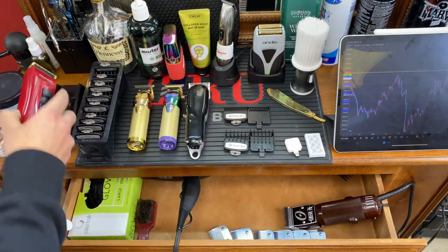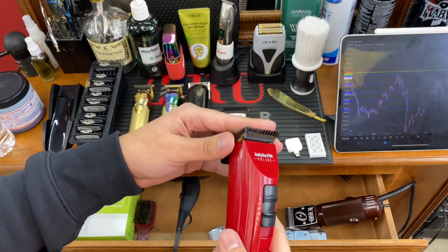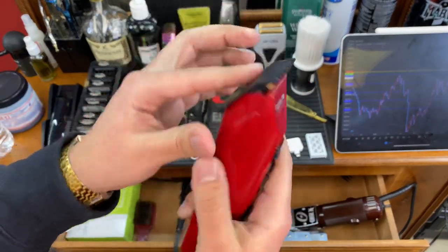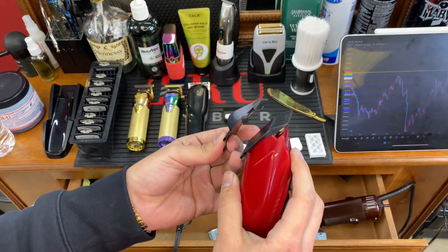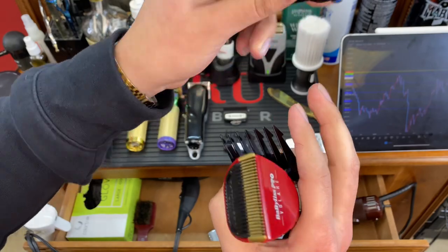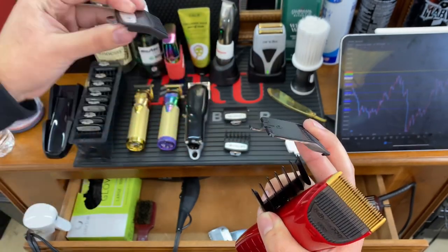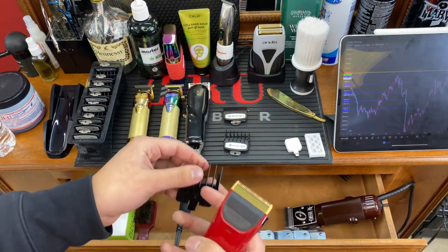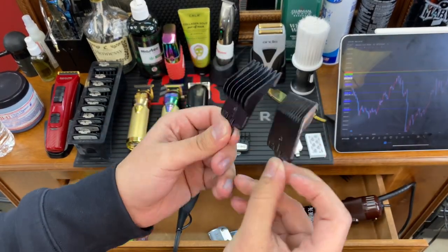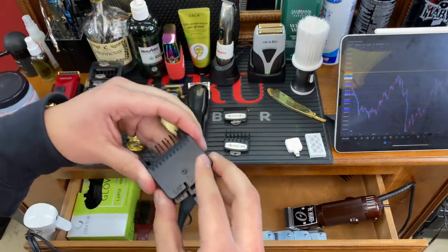When it comes to BaByliss Pro guards, honestly they're pretty bad in my opinion. If you're a barber with an opinion on these, comment below — I'd love to discuss it. If you compare the BaByliss number one guard to the Wahl guard, it's a completely different, much thinner, very plasticky guard. And comparing a BaByliss one to a two, they're completely different sizes with a huge jump, making it very challenging to blend between them. So I don't use these guards very often.